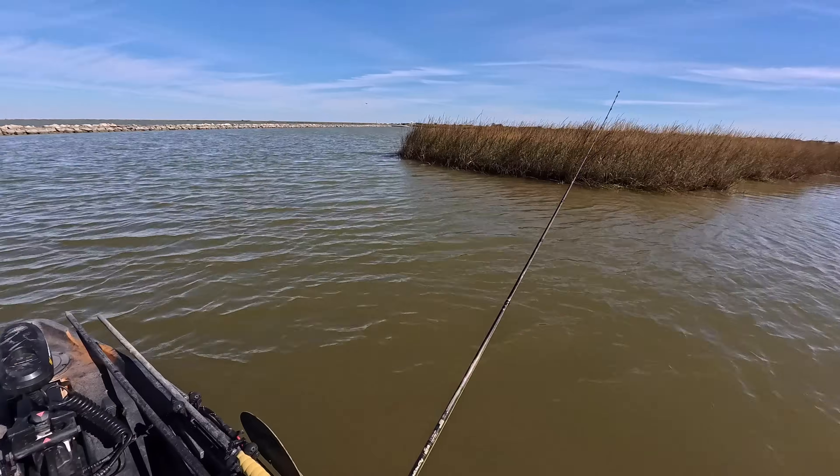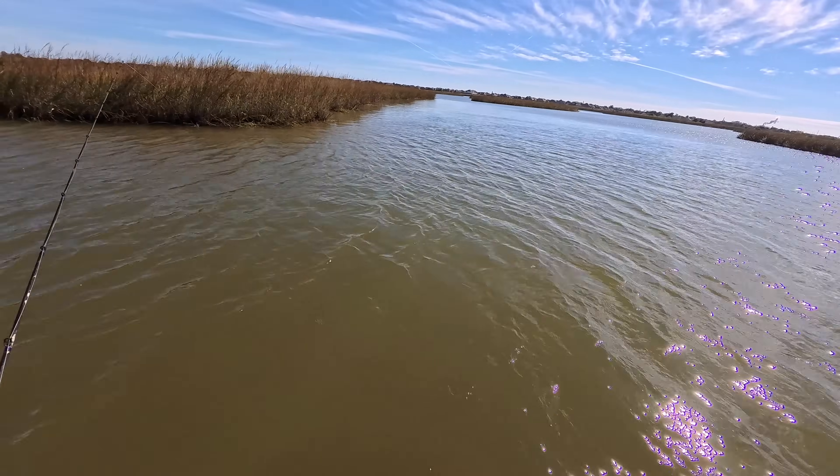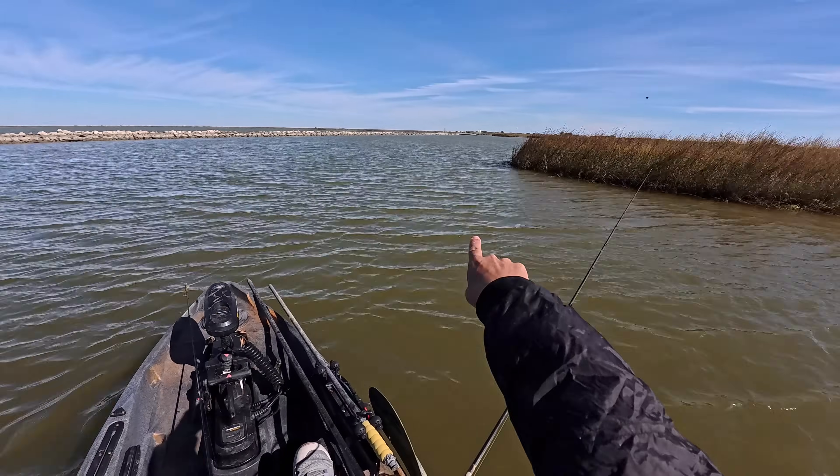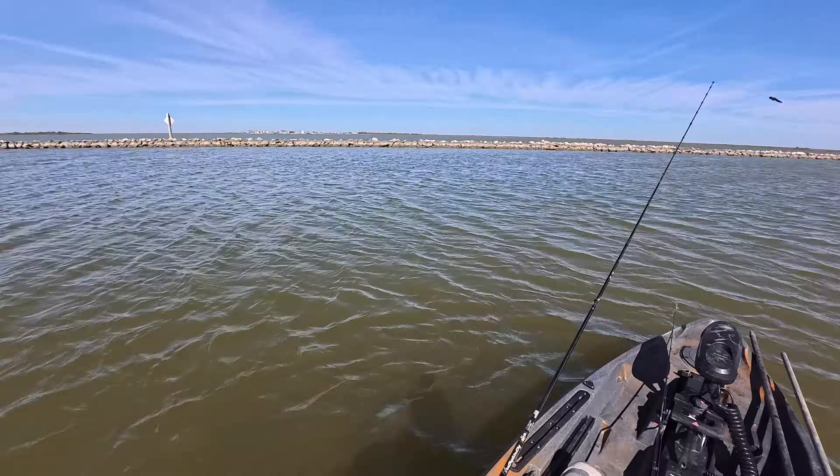It's really nice though. There's a lot of reds inside here. What I'm going to do is fish the entrance of the water break with the shrimp lure and see if we can get some speckled trout.